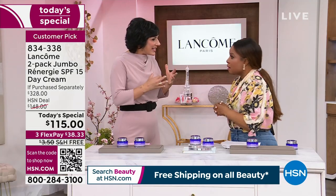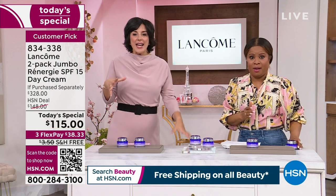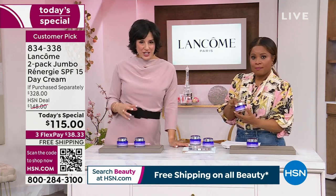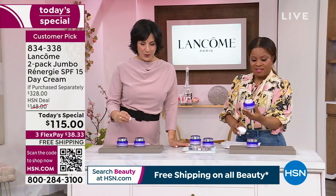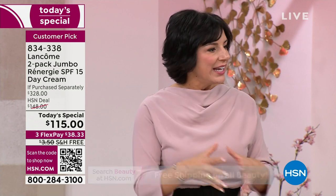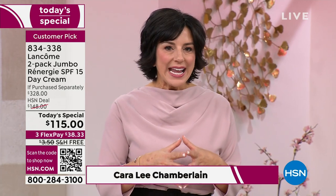Worldwide in the luxury market — that is astonishing. It hasn't been number one just for a year or two. We launched Rennergy over three decades ago. For over 30 years, we have been the leader in lifting, firming, and anti-aging in this Rennergy family.